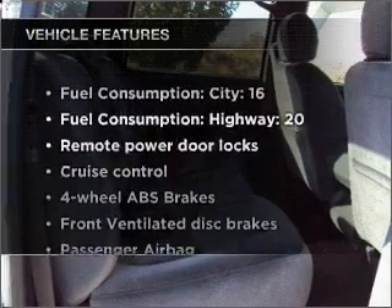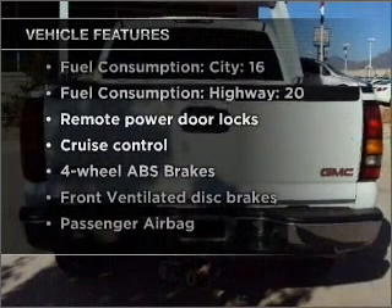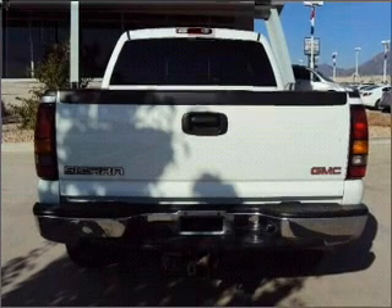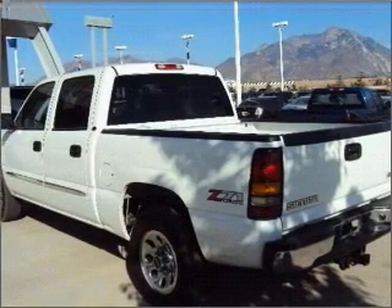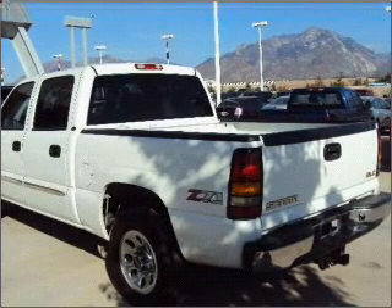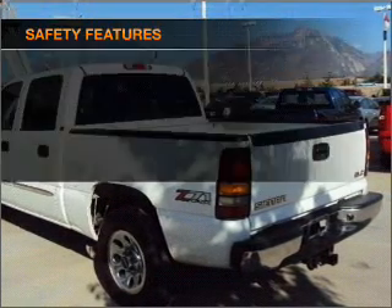Enjoy these notable features that are included in this vehicle: air conditioning, power door locks, power windows, power steering, cruise control, an alarm system, an AM-FM stereo with a CD player, and an adjustable tilt steering wheel.